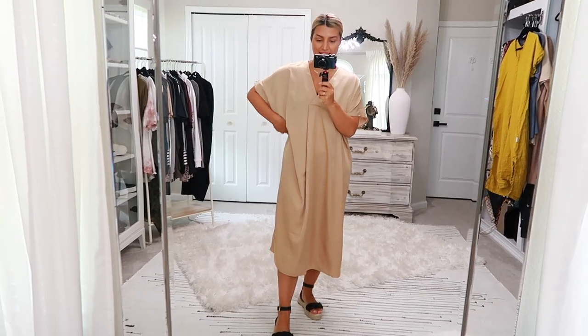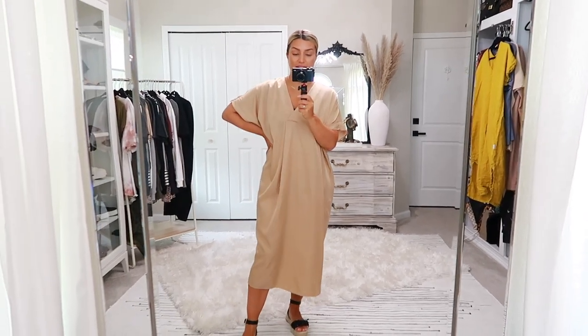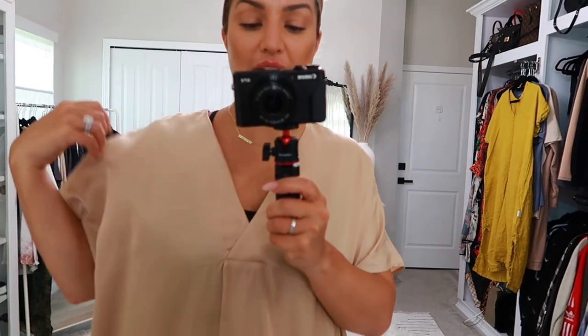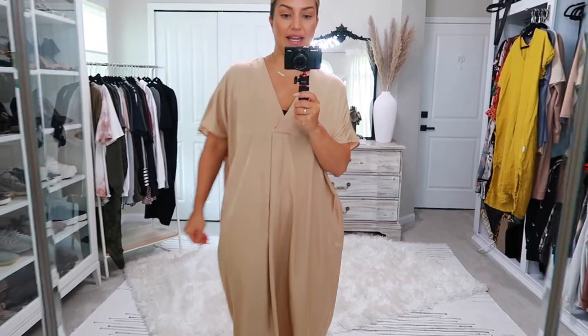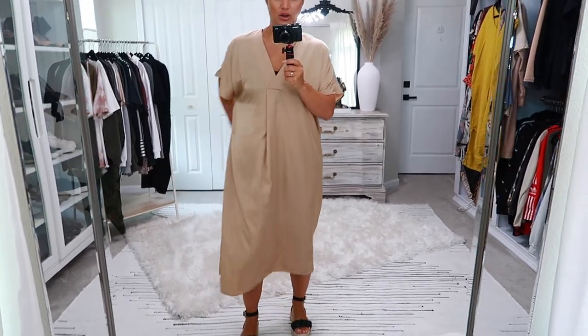Moving on — this next piece is very similar to the caftan except it's short sleeve. It's $34.99 and I got mine in a size small. This material is not as sheer as the other, but when I tell you it is so buttery soft — it literally feels like satin. It's a beautiful beige gold color, not too gold, just a little bit of a golden sheen to it. It does balloon out on the sides, so it's definitely going to be a more oversized fit.